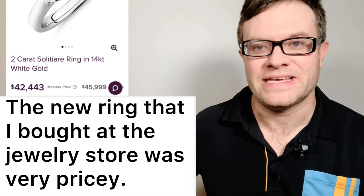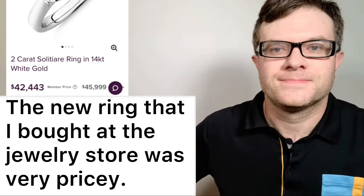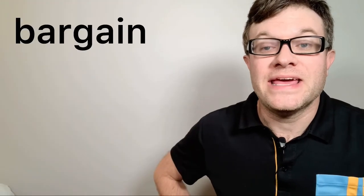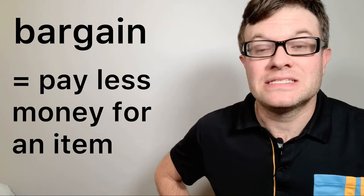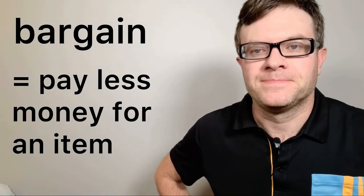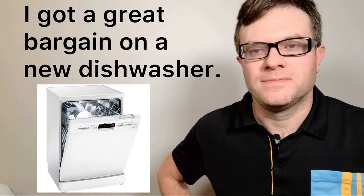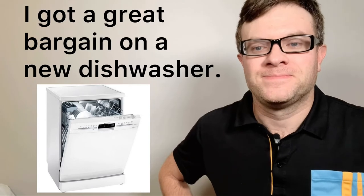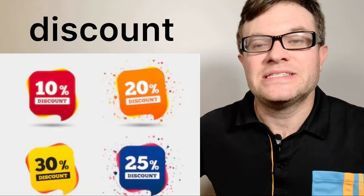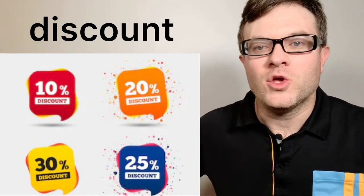Number six: bargain. A bargain is when you pay less money for an item. For example: I got a great bargain on a new dishwasher. Bargain.